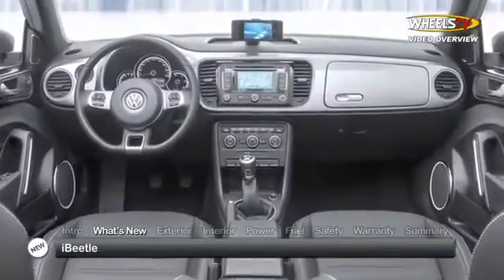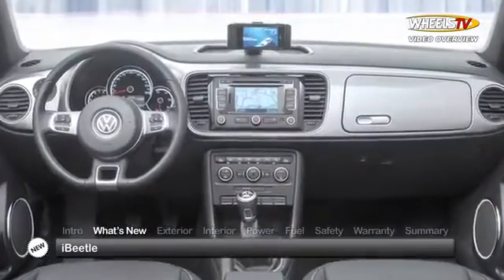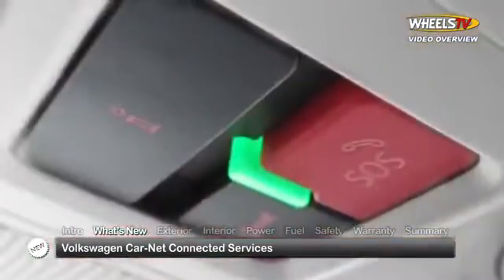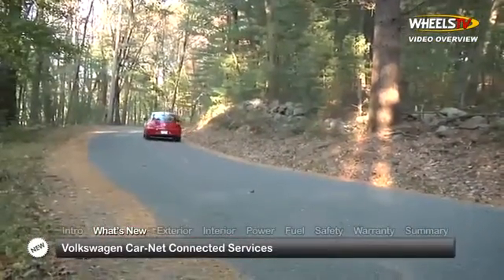The result of a team-up with Apple, the iBeetle allows users to dock their iPhone to access its phone, navigation, music, and other functions. Throughout the lineup, connectivity is improved with Volkswagen Car-Net services, offering conveniences such as crash notification and roadside assistance.